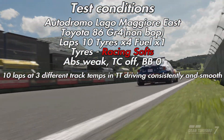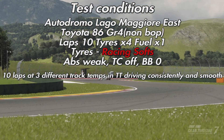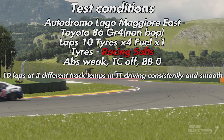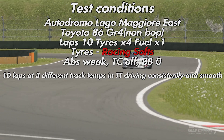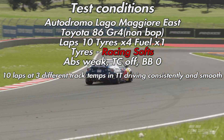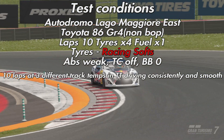The test conditions: we're at Autodromo Lago Maggiore East in the Toyota 86 from Group 4, non-BOP version — a very nice car to drive. We're going to do 10 laps around this track with tire wear at times four, fuel at times one, on the racing soft tires. I'm using ABS weak, TC is off, and I've kept the brake balance neutral.